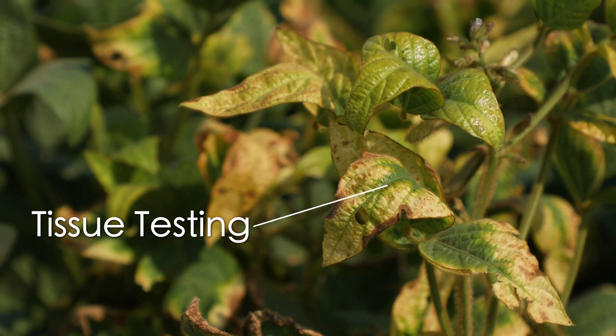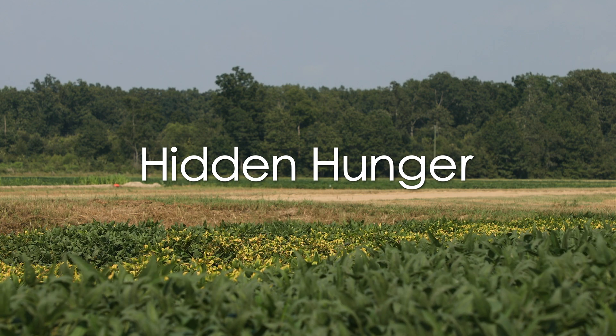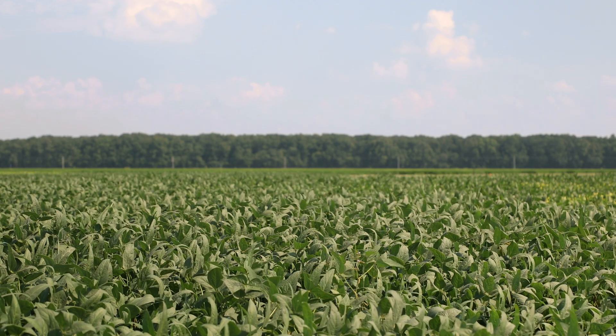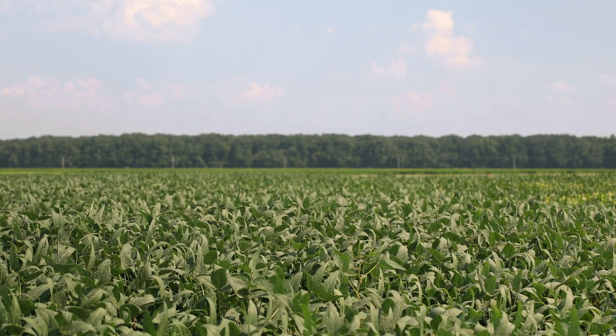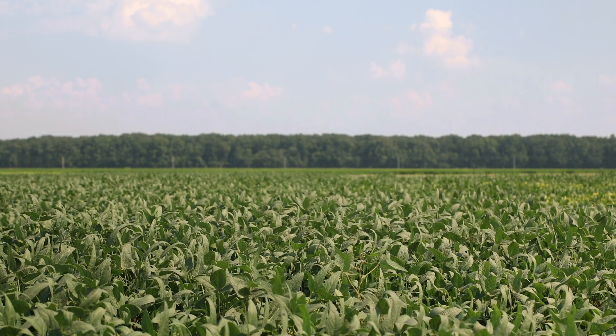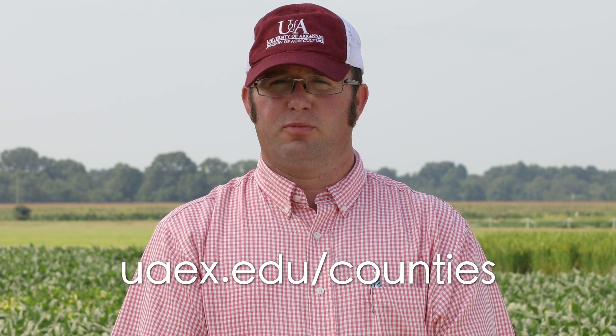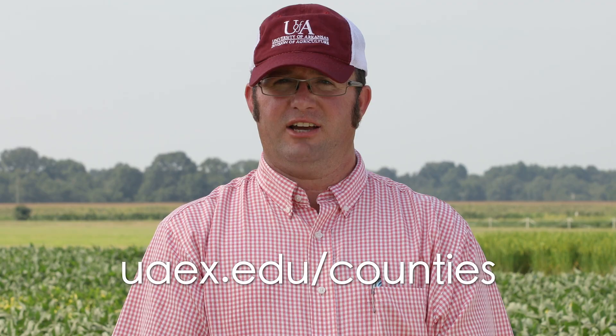Another useful tool is tissue testing, which can help to confirm a potassium deficiency symptom or can be used to identify hidden hunger. Hidden hunger is a term we use to describe when plants are exhibiting yield loss from nutrient deficiency prior to when we actually see the deficiency symptoms in the field. For most of our major row crop species, proper identification of potassium deficiencies early in the season can be corrected. Depending on the crop, the growth stage, and the level of deficiency, corrective measures can be taken to recover yield and optimize yield in many cases. If you have any questions concerning soil testing or tissue analysis for potential potassium deficiencies, please contact your local County Extension agency.